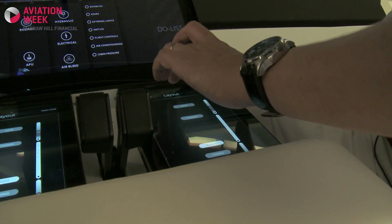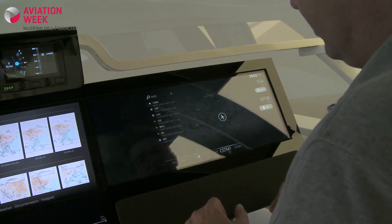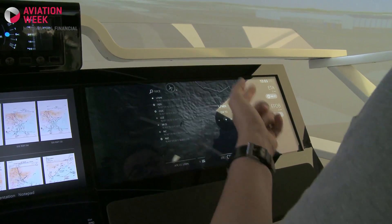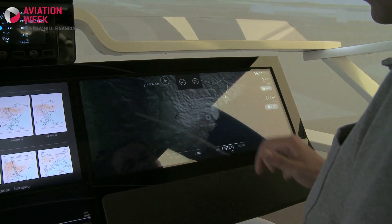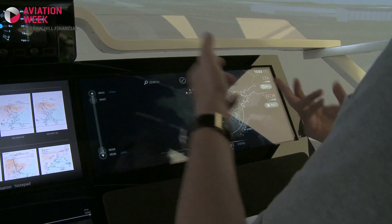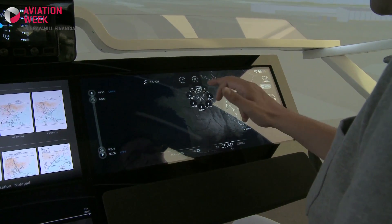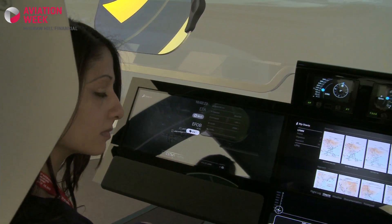Let's see how we can interact with this. First, I want to go to Nice. So I just select Nice here and enter it. It proposes everything that is related to Nice, like for instance the airport. I can select it as being my new destination. And now I can select my flight plan very simply by just clicking on the different airways and waypoints I need to go through.